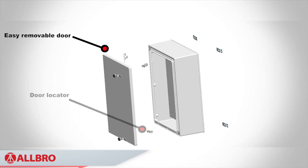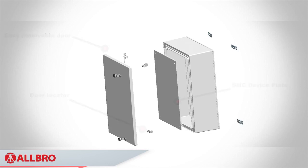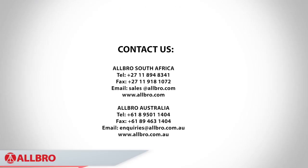The only problem our customers have once they have started using Albrox instead of steel is that they didn't start using them earlier.